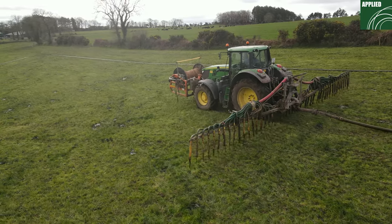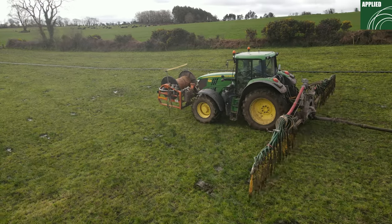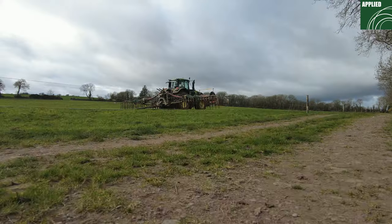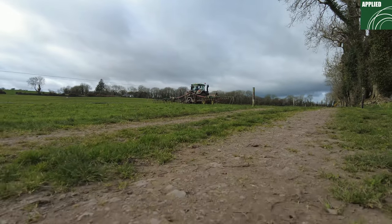We've been at umbilical slurry now for the last nearly 10 years, if not more at this stage. It's just a grand system of slurry. You could pump out 35,000–40,000 gallons in an hour compared to a tank. There's no wear and tear on a passage — you go into the field once and come out a second time and that's it.